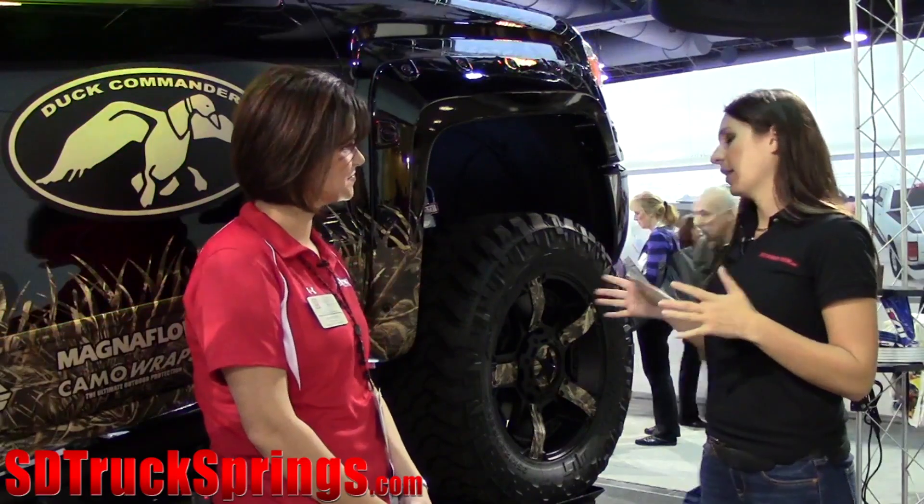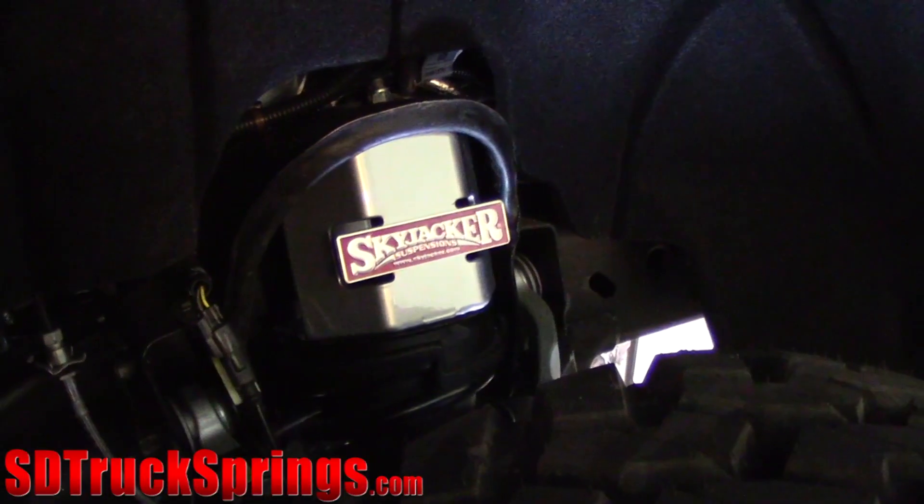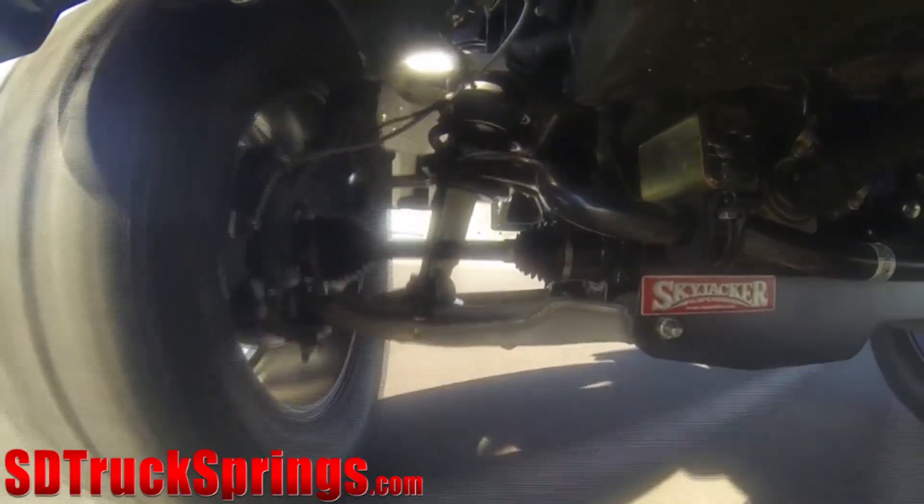So, when someone comes in to get a lift, what problem does Skyjacker solve for them? Well, a lot of times the guys just want to run bigger tires and wheels. So, of course, the suspension lift solves that problem. You can run the larger tire and wheel and get off-road.